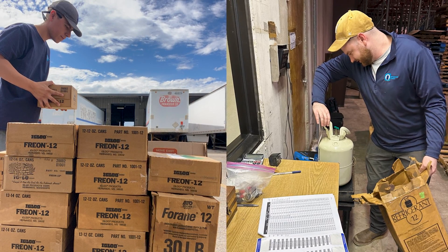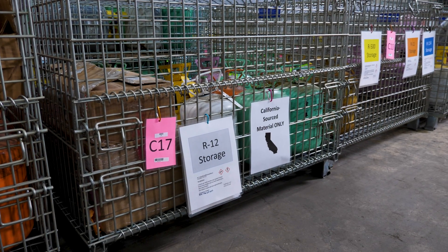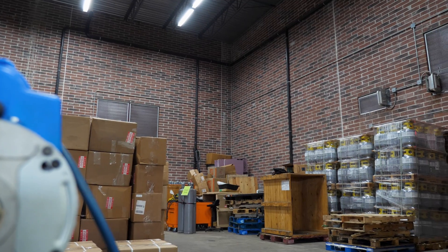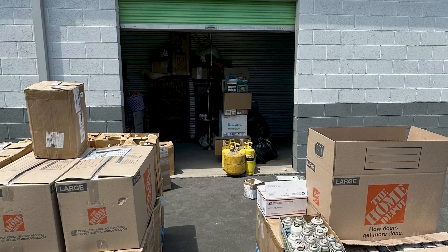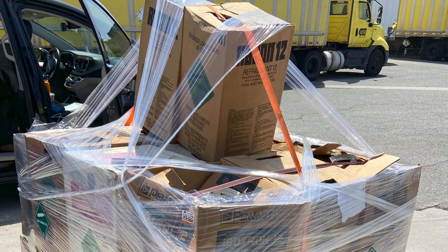Valeria leads a team that travels across America finding refrigerants and paying people cash for them. She took me along on a quick local pickup. We mostly are purchasing CFCs — so that's R11, R12, R113, R114, R500. As of this year, we started also purchasing HCFCs like R22 and R502. We plan our trips around the number of pounds we're looking to collect and the type of refrigerant we're buying — folks driving around regionally and shipping the material back, or flying into a major city doing a pickup and then flying back home.